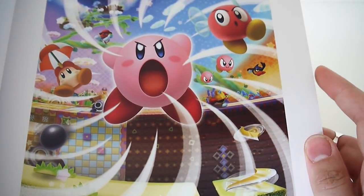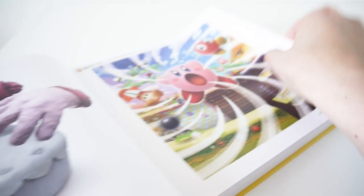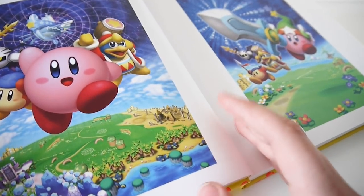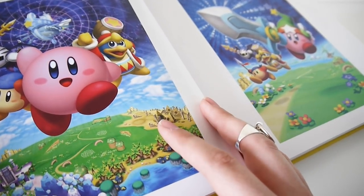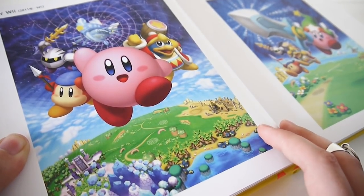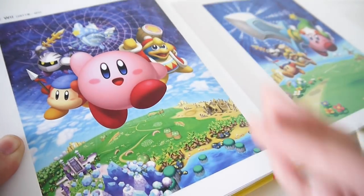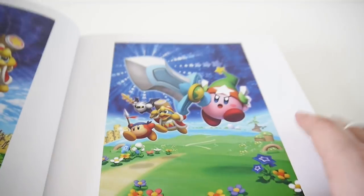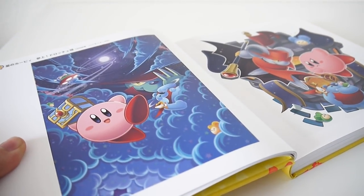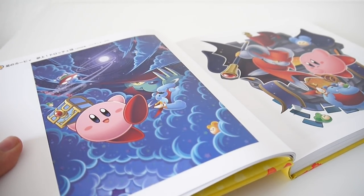I believe this is art for Triple Deluxe — or maybe Kirby's Return to Dream Land. There's sort of a cheat at the top; it says the release here and the system. And one of my favorites, Kirby's Squeak Squad.